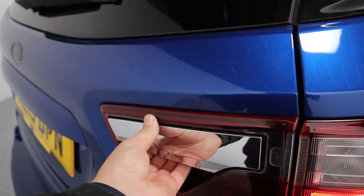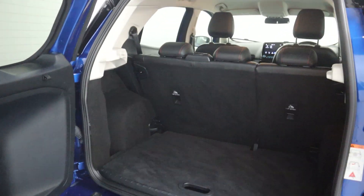The boot opens slightly differently — you've got this handle here, put it into the light unit, opens up sideways, giving you full access to the nice amount of boot space that you have available.